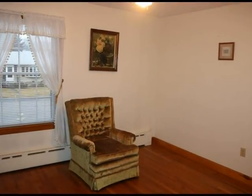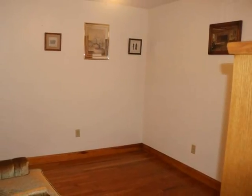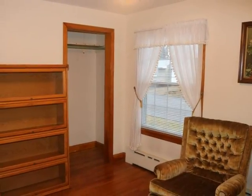Bedroom three is currently used as a sitting room, with hardwood floors and good closet space.